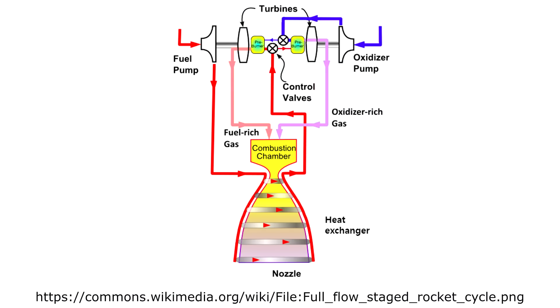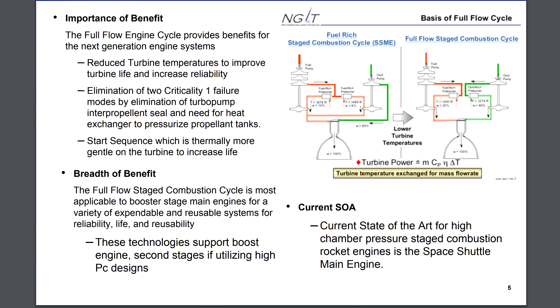The Raptor has two preburners. On one side, the oxygen is being pumped into the engine using an oxygen-rich preburner powering a turbine and powering the pump. On the other side, the methane is being pumped in using a fuel-rich preburner. One of the first advantages here is that you can eliminate the seals between the pumps and the turbine blades. All of the propellants then flow through the entire engine and they all end up getting partially burned.